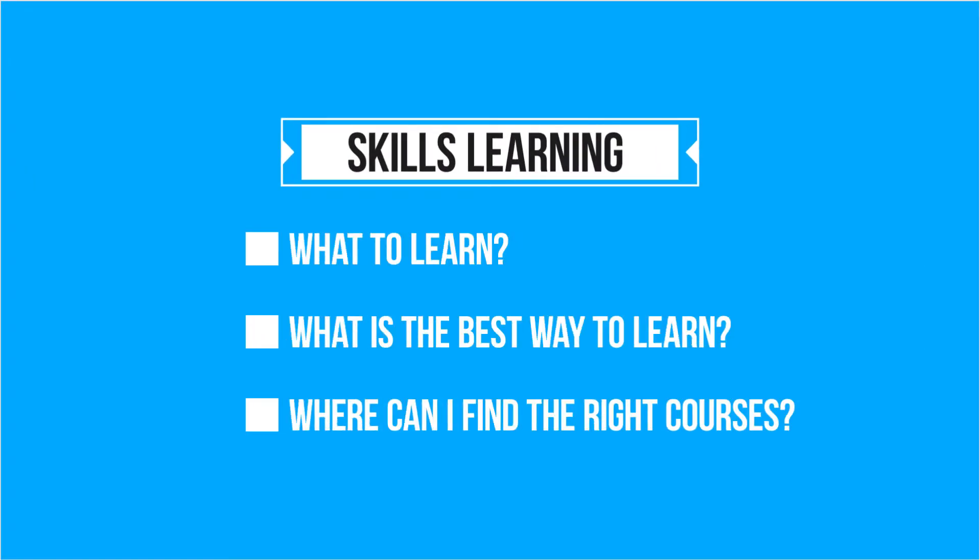The most difficult part about skills learning is knowing what skills to learn and what courses to take. We will be covering these points in this video.